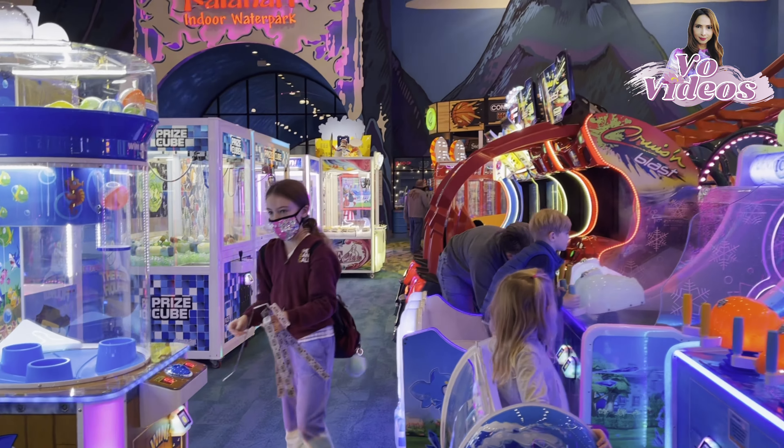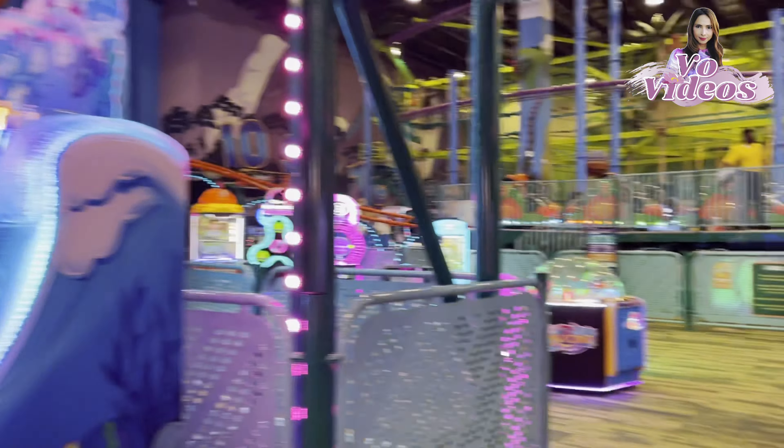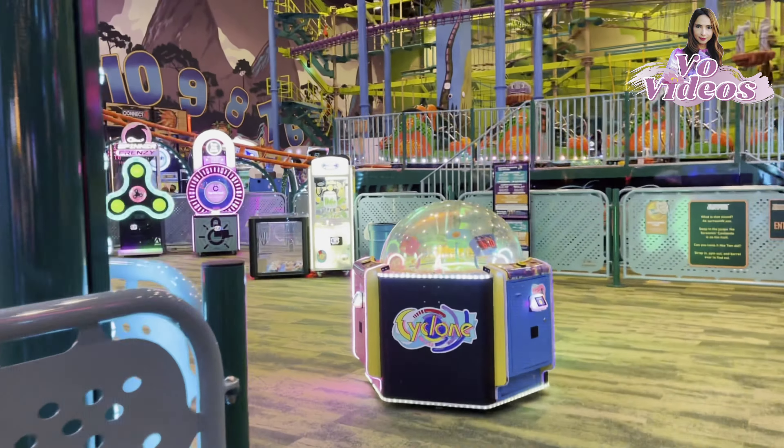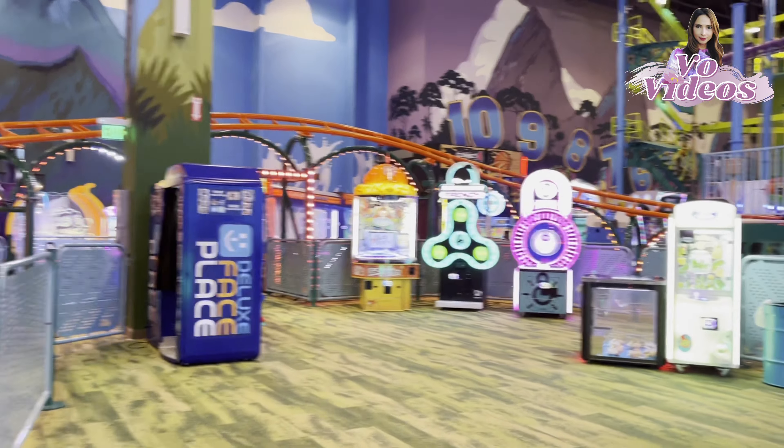You can see this little girl has a lot of tickets in her hands. She must have won those tickets during the games. What she can do is bring all these tickets to the store and exchange or trade them in for a valuable gift of her choice.